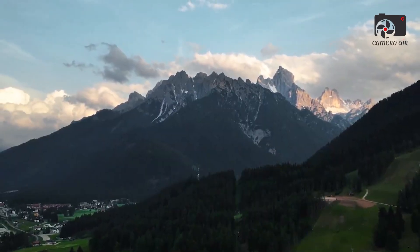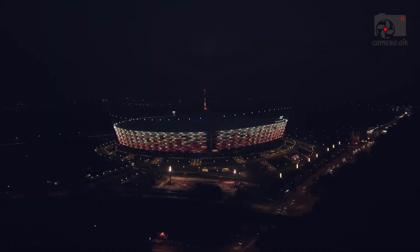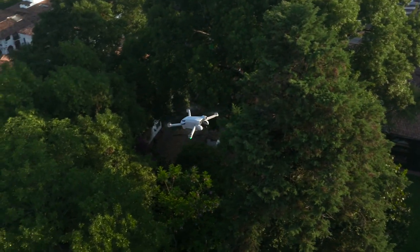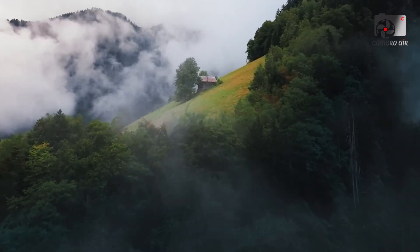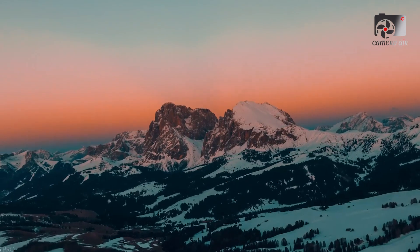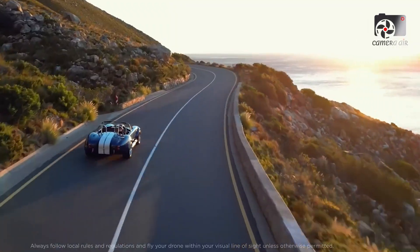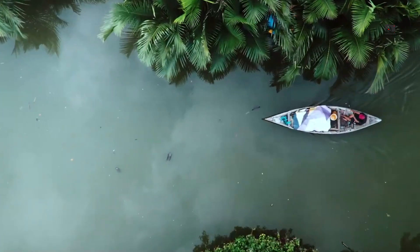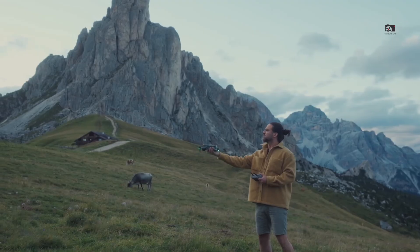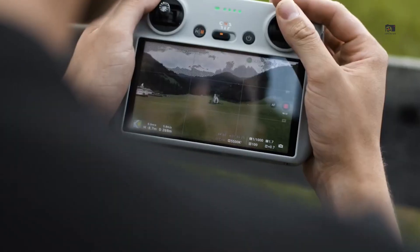This democratization of drone technology could set a new industry standard and push competitors to rethink what their own compact drones should offer. For users, this means more options, better tools and greater freedom to create. Whether you're a seasoned drone pilot or a beginner ready to invest in your first serious drone, the DJI Mini 5 Pro could offer the perfect combination of performance, portability and safety. As always, until DJI confirms the final specs and pricing, these details remain speculative — but if even half of what's rumoured becomes reality, the Mini 5 Pro could redefine the ultralight drone segment and set the pace for what comes next.